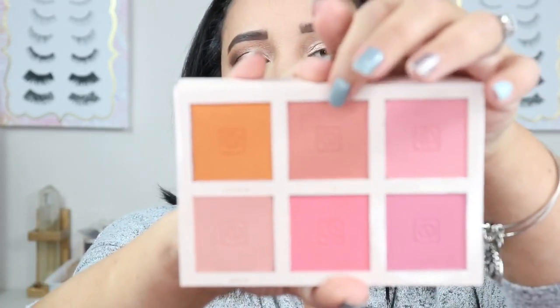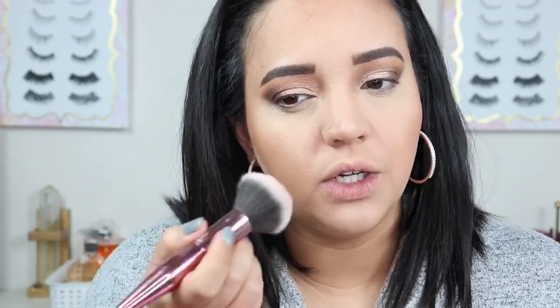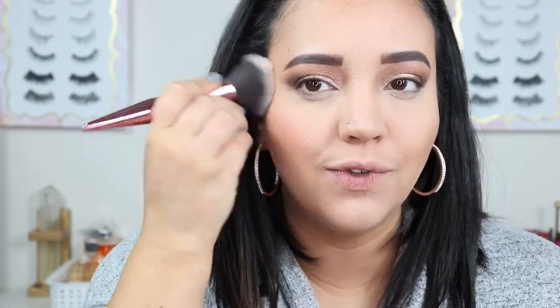The next step is blush. I'm using the Jouer Bouquet 6 Shade Blush Palette, which was $42 altogether. I'm going in with the middle color Marigold — it's pink but definitely has some peachy undertones. I like to use a lot of blush; if you're not new here, you already know that. But obviously if you don't like to use a lot, you don't have to. I've always been a really big fan of blush.